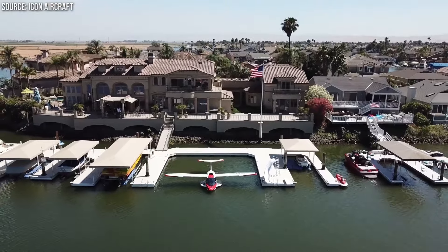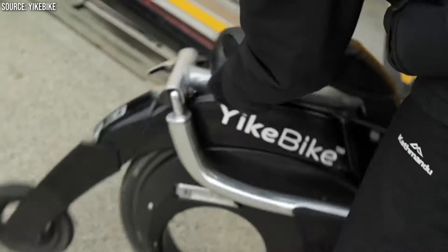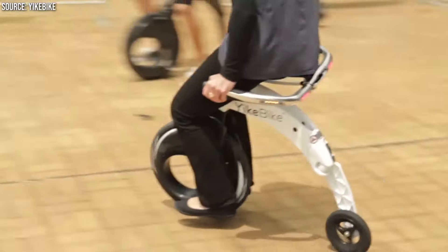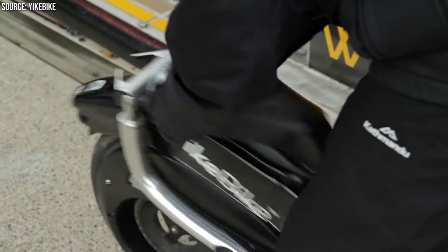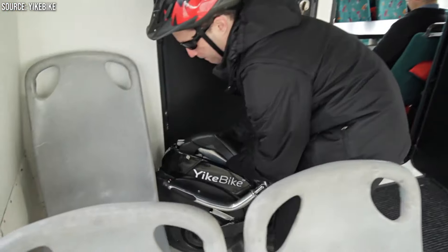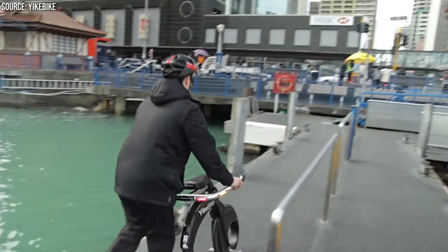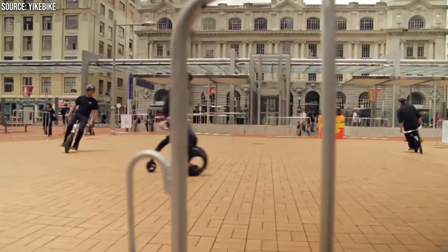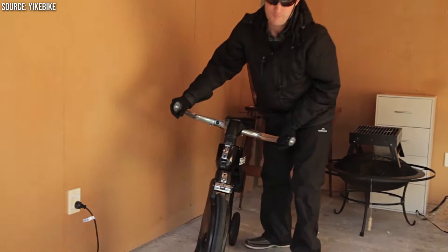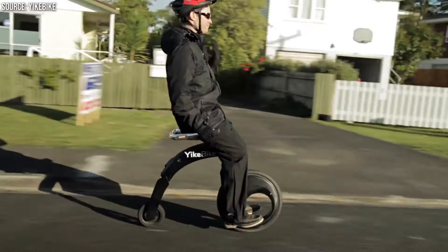Descending from the heights of aviation, we encounter the Yagbike, where compactness and efficiency meet to transform urban mobility. In an era where urban space is at a premium, the Yagbike introduces a novel solution. This electric folding bike offers the convenience of portability without sacrificing performance. Designed to fit into the smallest of spaces, the Yagbike can accompany its rider on public transit, fit under a desk, or tuck away in a closet, making it the ultimate companion for the urban commuter. With its quick charge time and impressive range, it highlights a future where flexibility and sustainability go hand in hand.